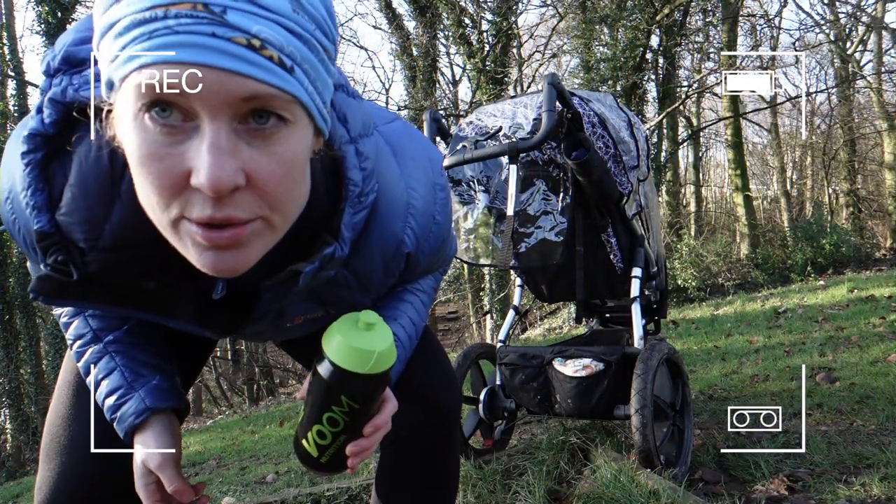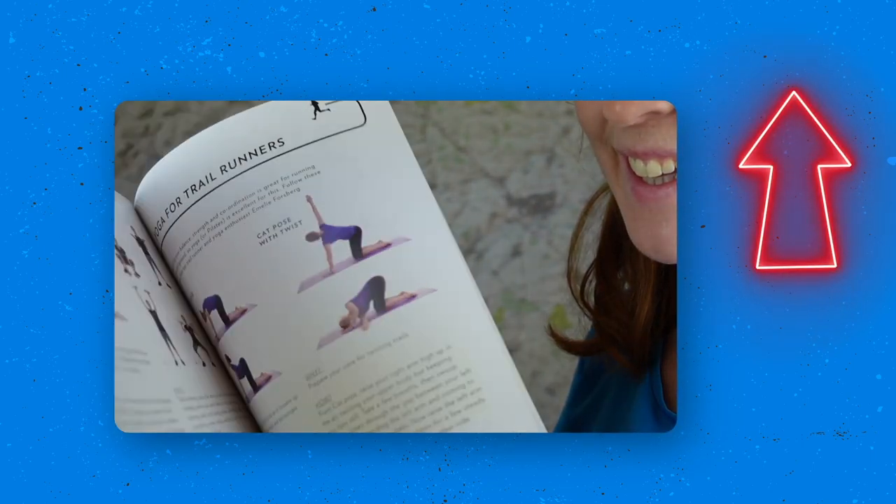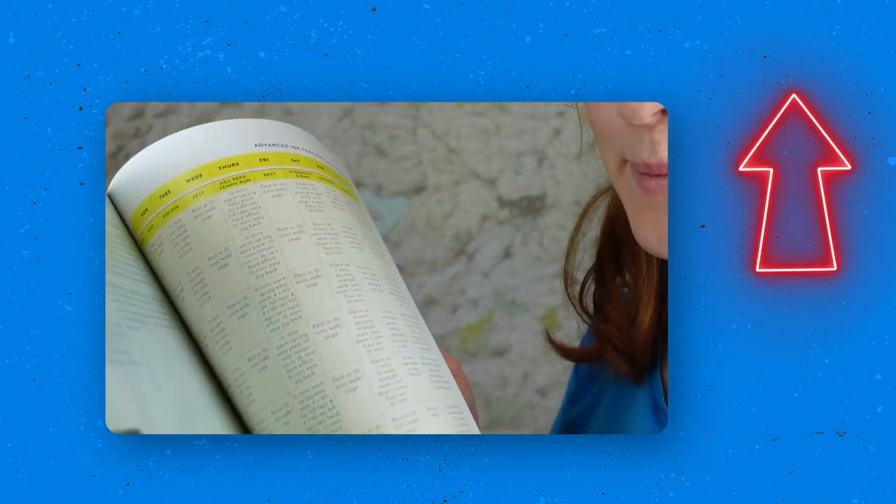Subscribe for free on YouTube and follow me on Instagram for more gear tests and training advice. I also have a book out — everything you need to know about trail running in one handy package, including gear advice, nutrition tips, recipes, ways to beat injury, and training plans from 10K to 50K.